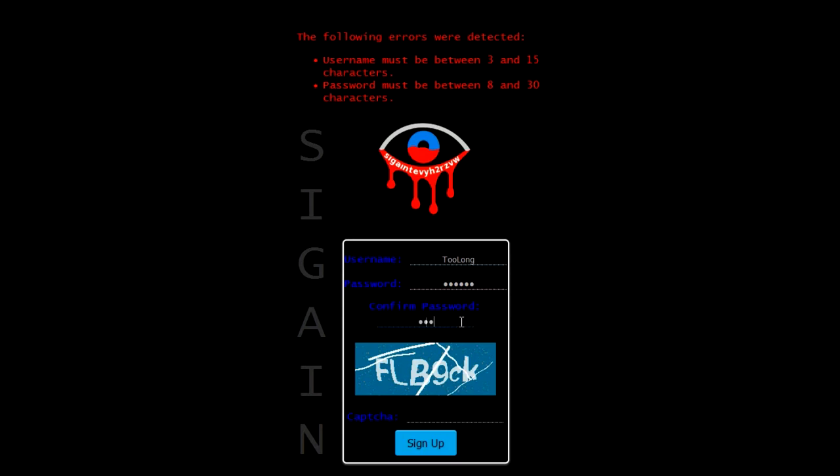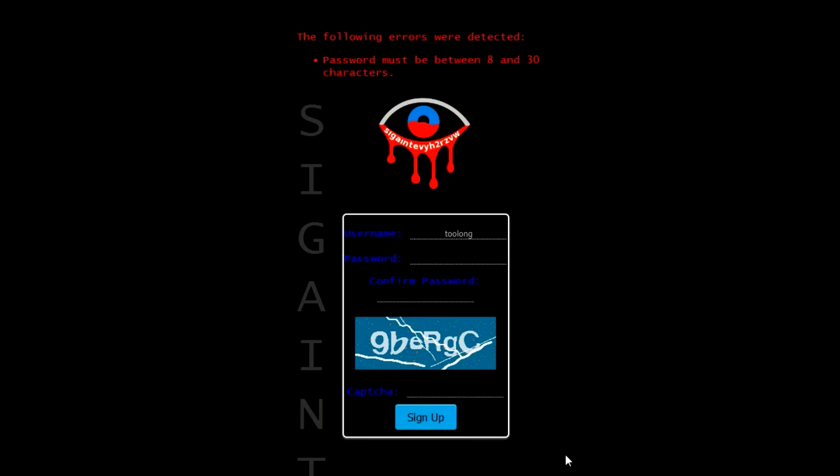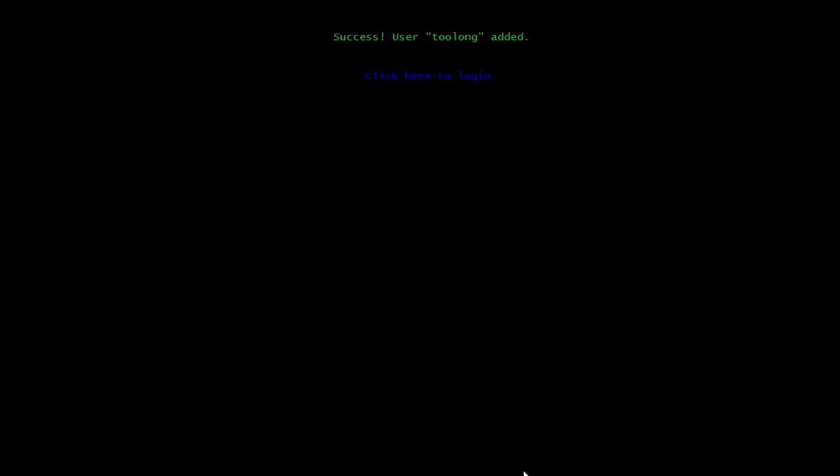Then we confirm the password. As you can see, the website has some rules for how your password and username have to look. The password must be between 8 and a certain number of characters. Sometimes something like that happens because some sites say what your password has to look like. I don't really like that, but why not? Success! The user 'Too Long' has been added.